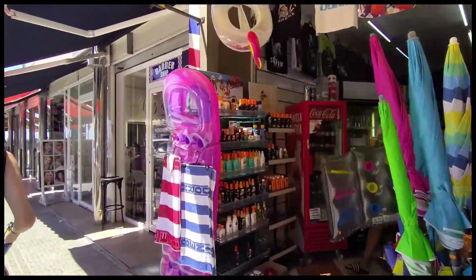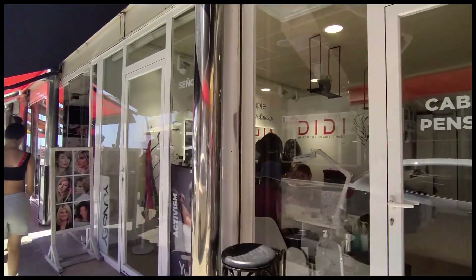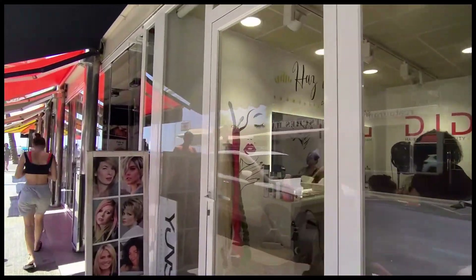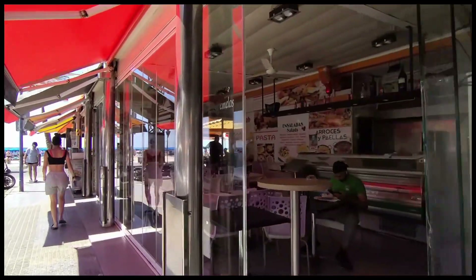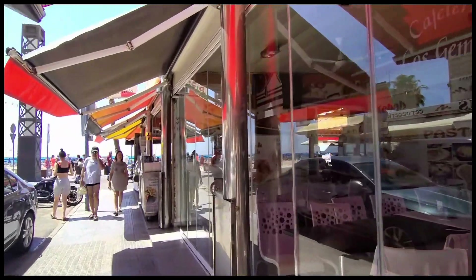As we finally approach the beachfront we can see another barbershop and unisex hairdressers Didi, and this is next to the Los Gemelos restaurant and bar, which specialises in paellas and pizzas and has been offering gorgeous sea views from its premises since 1984.